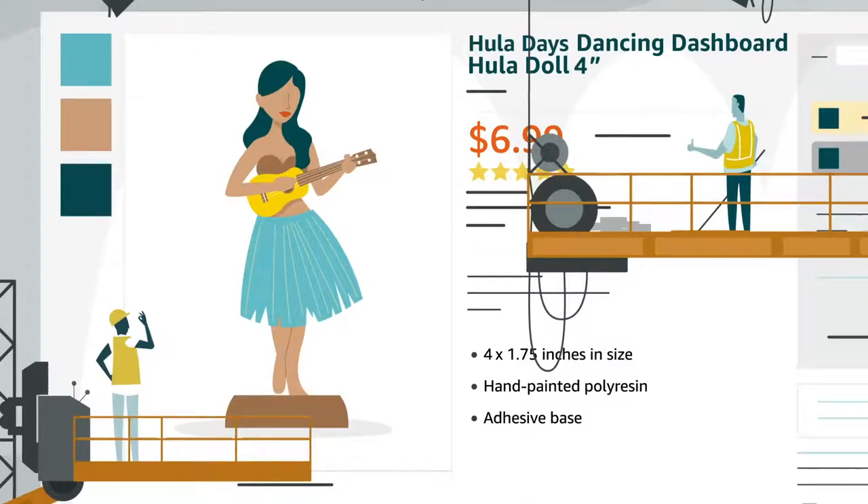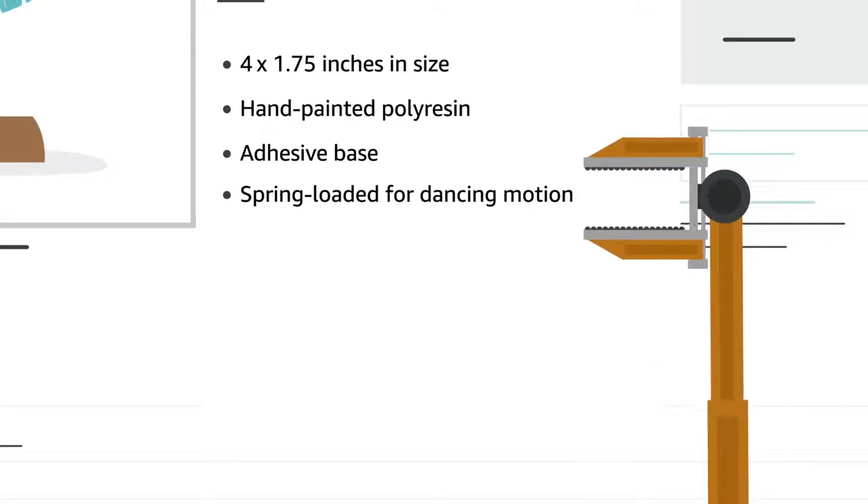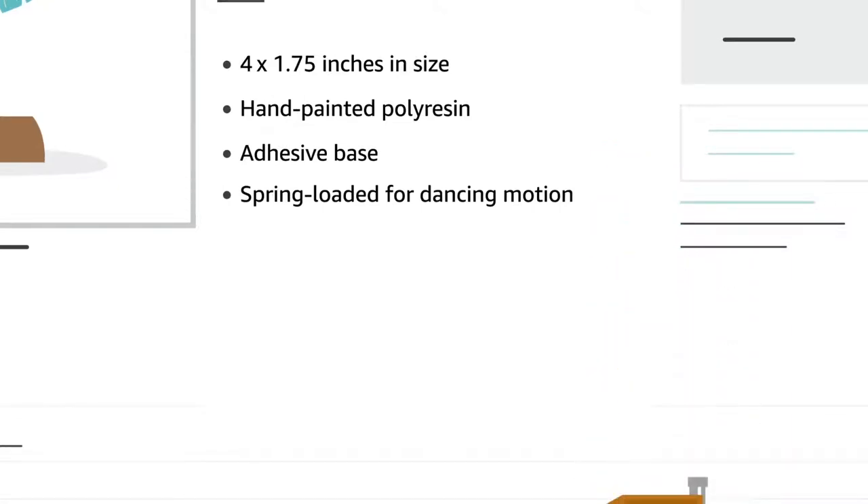To give customers a snapshot product overview, perfect your bullet points. These appear prominently on the detail page, right next to your images.